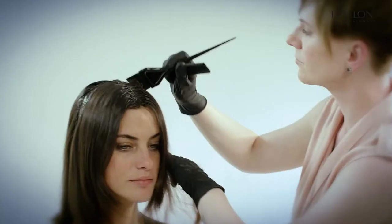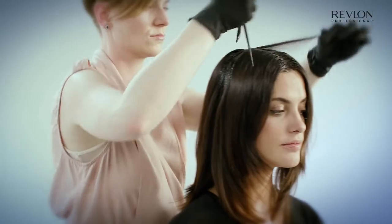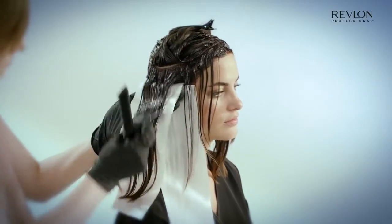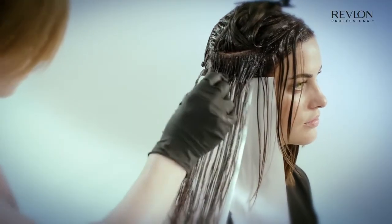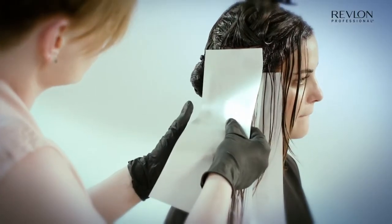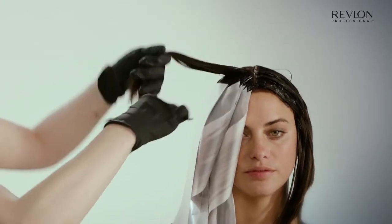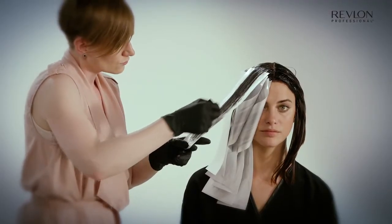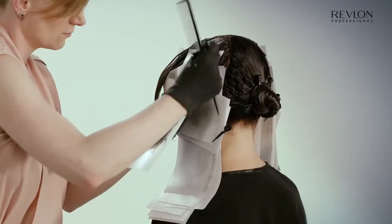Highlights applied on top of color during processing time will create brighter sections that blend in with the global color. The highlights will also take the color but will soften the sides and areas around your client's face to refresh her look. How light you will go will depend on the lightening mixture you use and the length of the processing time.